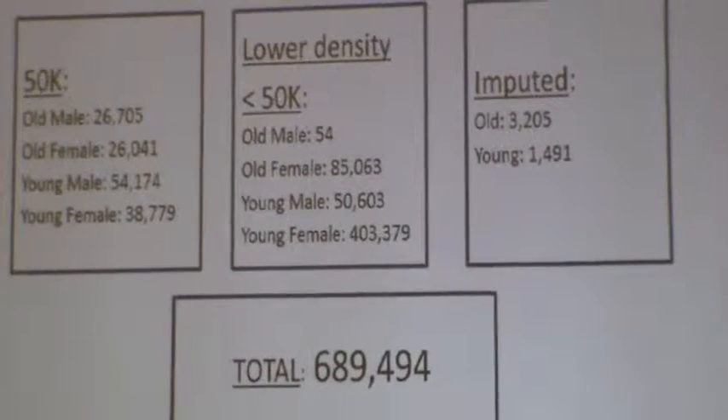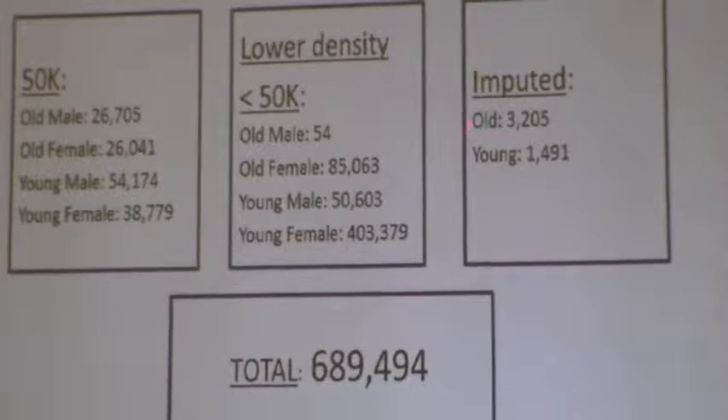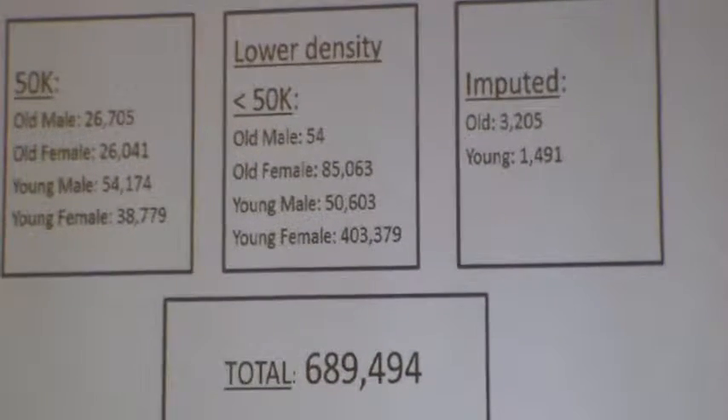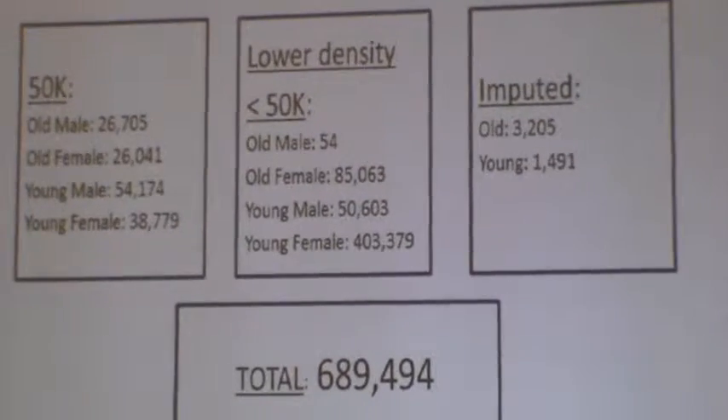That 140,000 reference base is what enables the system to give us numbers for all the young animals. You can see how many have been imputed to date — 3,200 old cows.